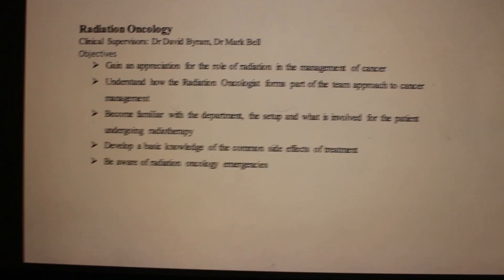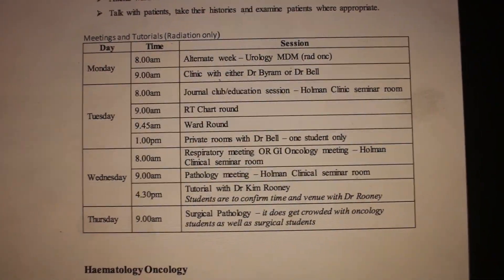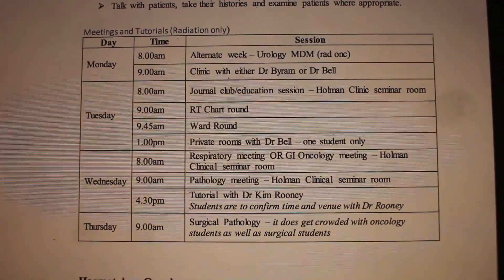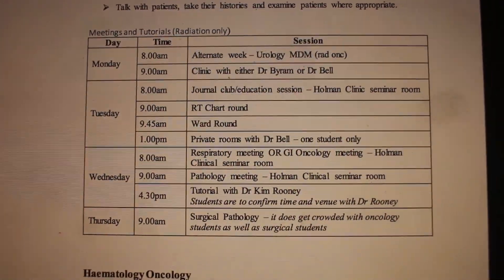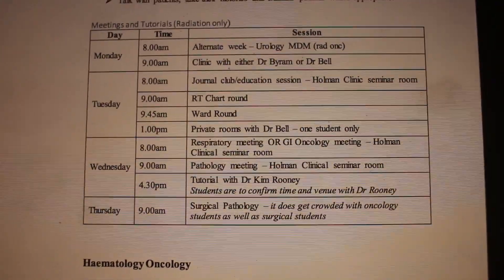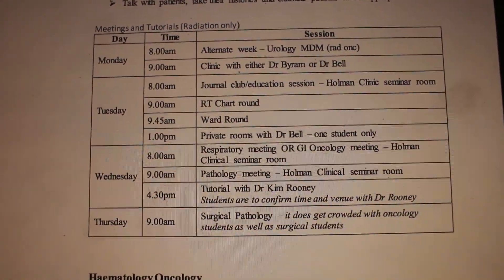We actually have a schedule in our unit outline for this week. Looking at the rad onc section: tomorrow morning we'll probably have clinic at nine o'clock after our 8am ward rounds. On Tuesday morning there's a journal club, which is where one or more people bring along a journal article and share it with the group — it's a nice way to learn up-to-date information. Last week we didn't actually have any tutorials with any consultants because they were away, but this week we should have some.